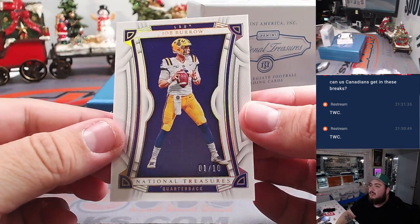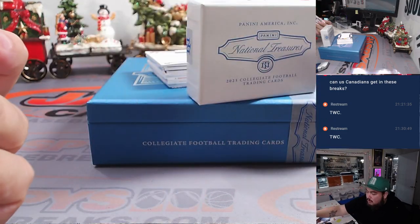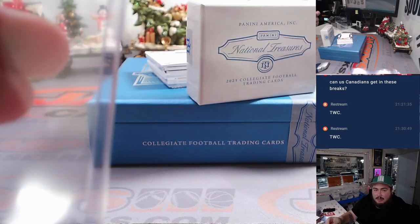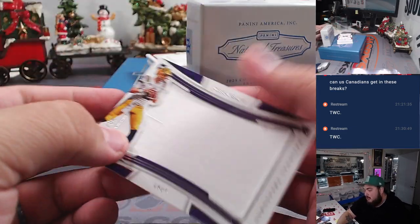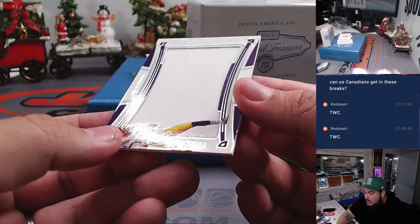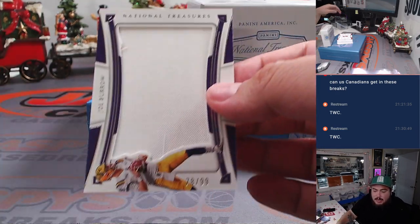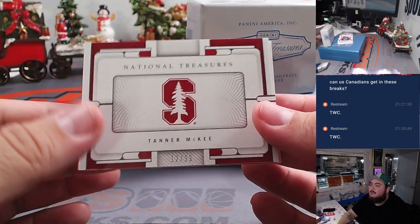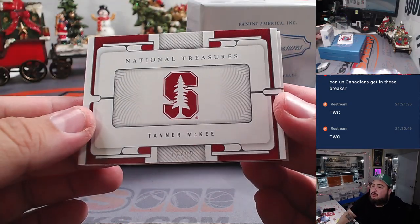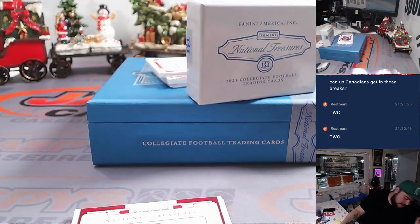First, we got a little Joe Burrow — 1 out of 10. Very nice. Joe Burrow 1 is Eric. We got a Joe Burrow Relic — that is 78 out of 99, 8 is Eric. And then we got a booklet right in the middle — Tanner McKee, 12 out of 99. Spot 2 is Eric. Got a Tanner McKee book.